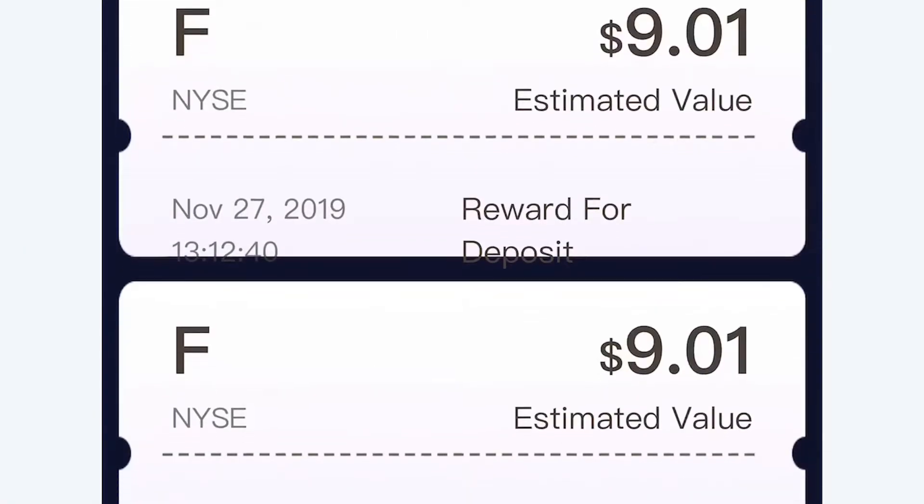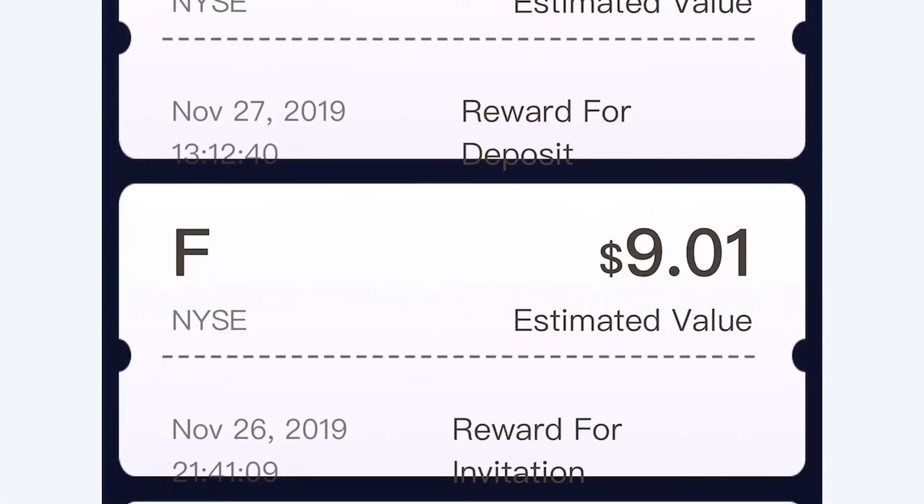It just happened to be serendipity that I love Ford and I managed to get Ford stock valued at $9 a piece — two stocks, by the way — by signing up for Webull. There's a link in the description below.